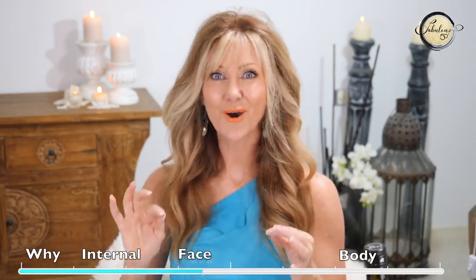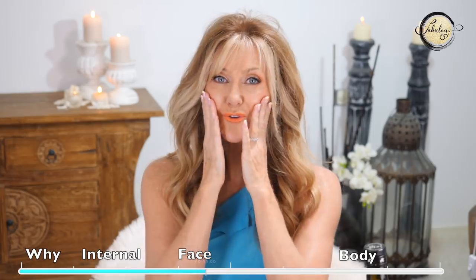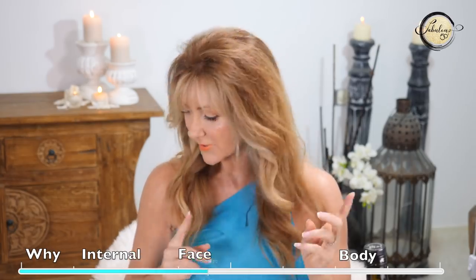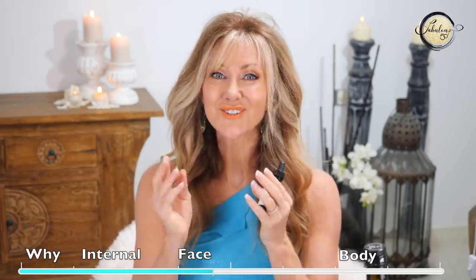The next thing I do after cleansing morning and night is use a hyaluronic acid. Hyaluronic acid is amazing for women over 50 because it's a moisture-binding ingredient — when you put it on your face it pulls in moisture and keeps your skin really plump. I use the Neod Multi-Molecular Hyaluronic Complex morning and night, and you can tell the difference straight away.